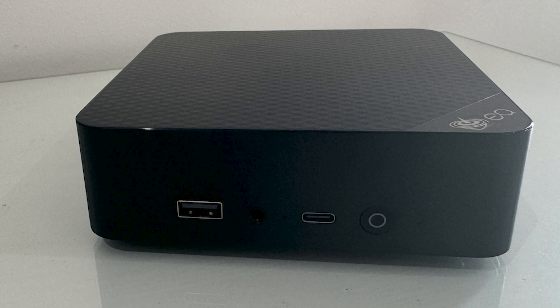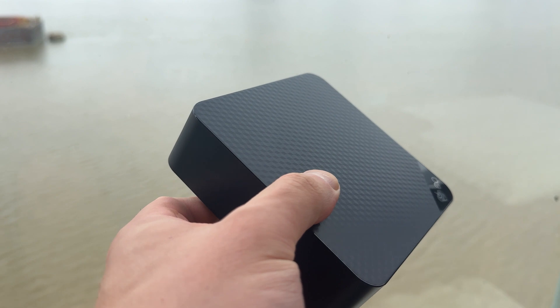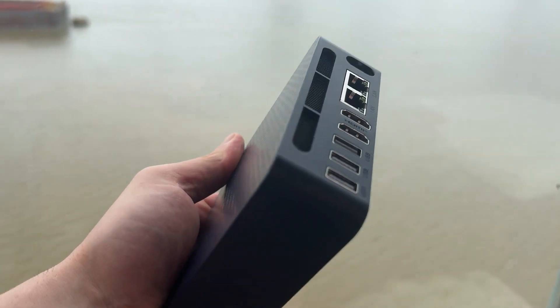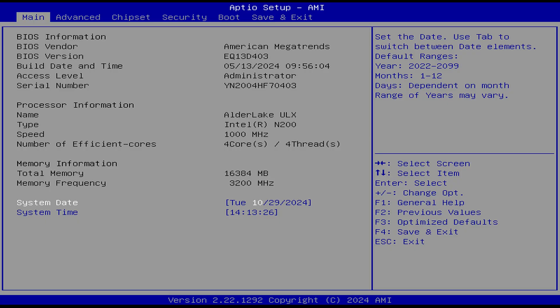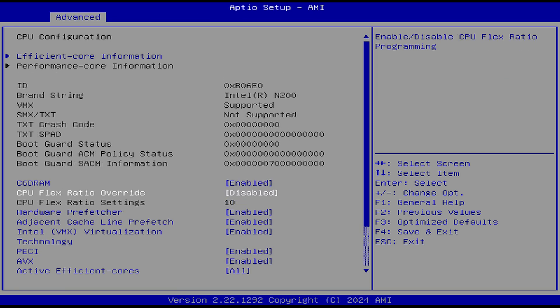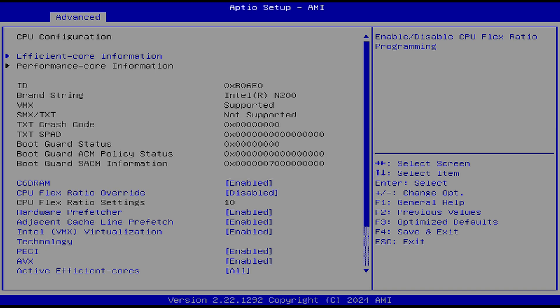It is a bit of a shame that there's only a single USB-C port on the machine, but you could run a USB hub if needed. You can also access the EQ13's BIOS, and there's no shortage of options to play around with - the usual boot options, various tweaks to the integrated peripherals, adjusting the boost behavior of the CPU, the iGPU, and so much more.